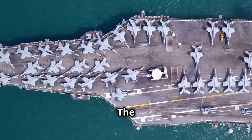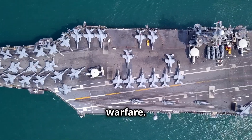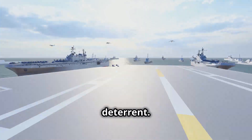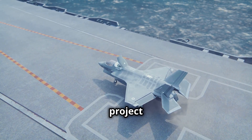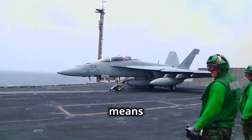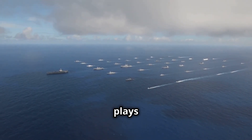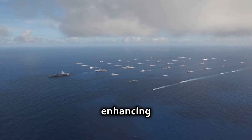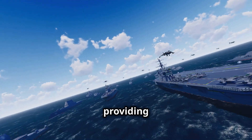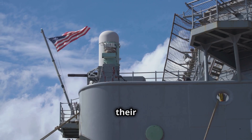The USS Gerald R. Ford is not just a technological marvel — it is a pivotal asset in modern warfare. In an era of rising geopolitical tensions, this carrier stands as a formidable deterrent. Its advanced capabilities allow the U.S. Navy to project power globally, ensuring stability in key regions. The ability to launch and recover aircraft efficiently means the Gerald R. Ford can respond swiftly to any threat. This carrier also plays a critical role in joint operations with allies, enhancing collective security and showcasing the strength of international partnerships.